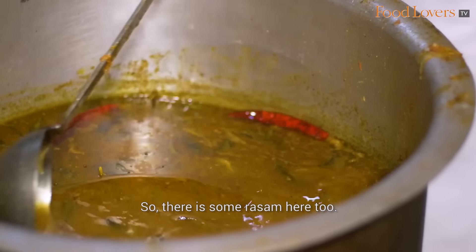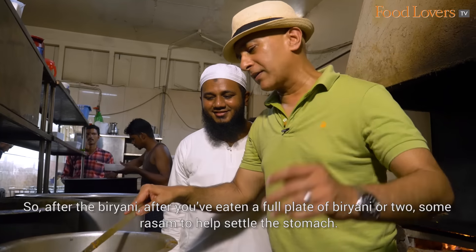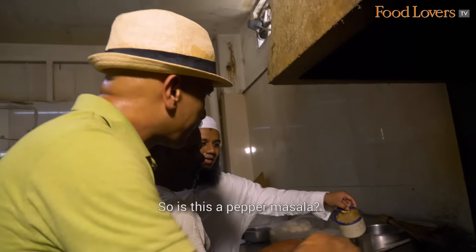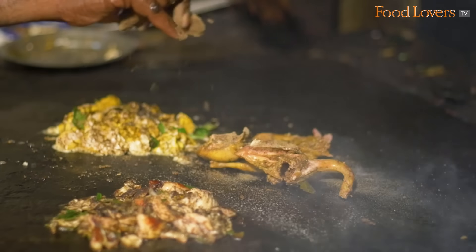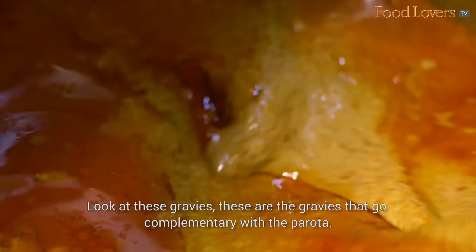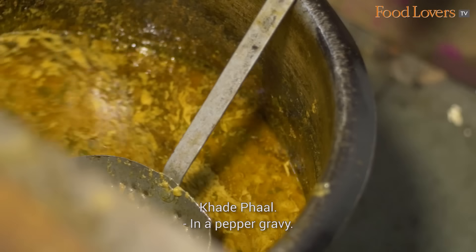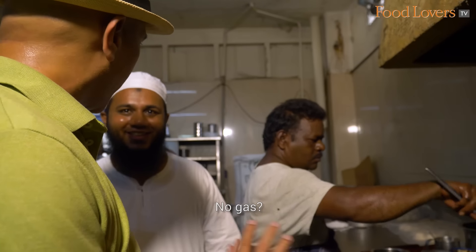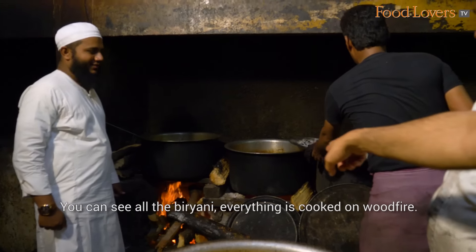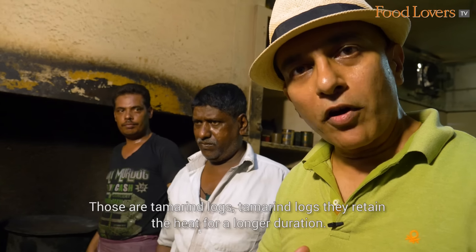There is some rasam here too — after a full plate of biryani, some rasam to help settle the stomach. There's some lovely whole masala happening. This is whole pepper — it's their pepper mix which also has some secret ingredients. These are the gravies that go complimentary with the parotta — there's even quail gravy here. Everything at Amitya Hotel is made on wood fire. You can see all the biryani is cooked on wood fire using tamarind logs, which retain heat for a longer duration.